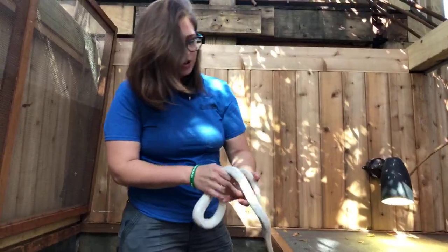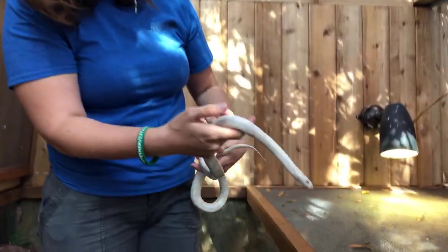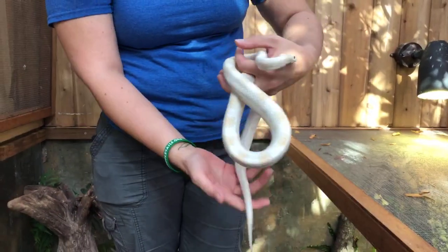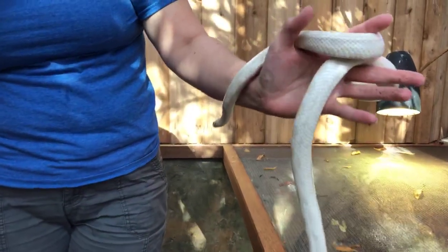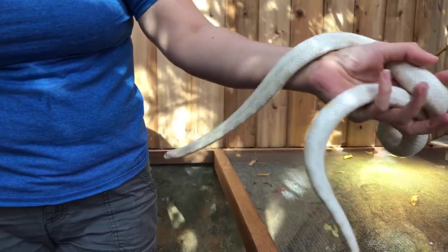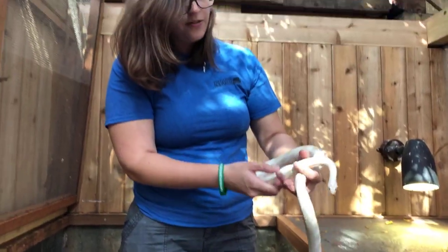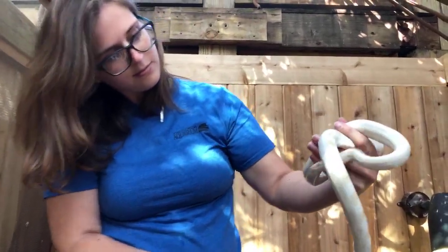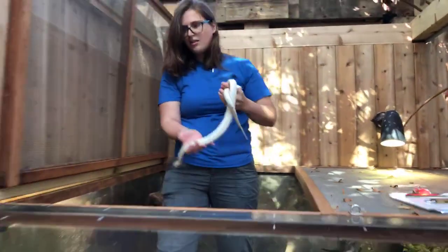Alright, this is a pretty cool one. This is one of our red rat snakes. We do have three different red rat snakes here. He is an albino — a true albino — so he has no pigment. He's got the red eyes and white skin. Red rat snakes are typically a little smaller; they get up to around 5 feet long. He's only about 5 years old, so he's still growing a little bit.